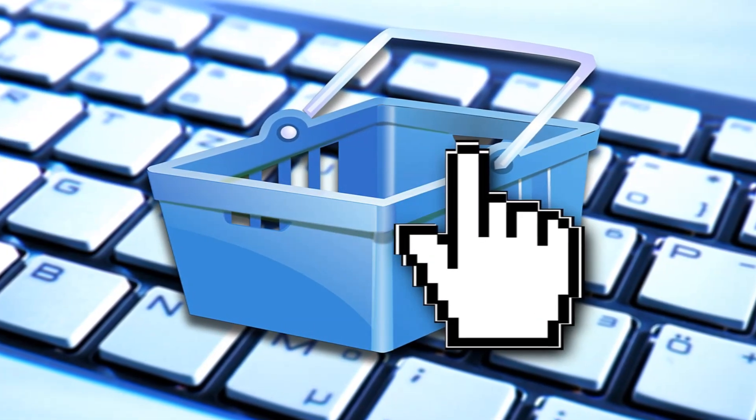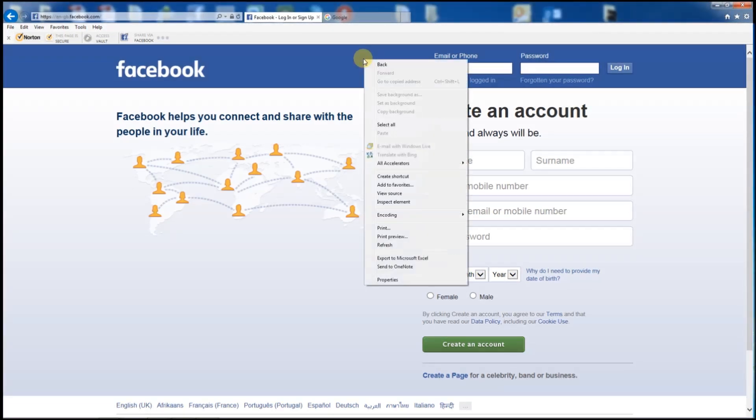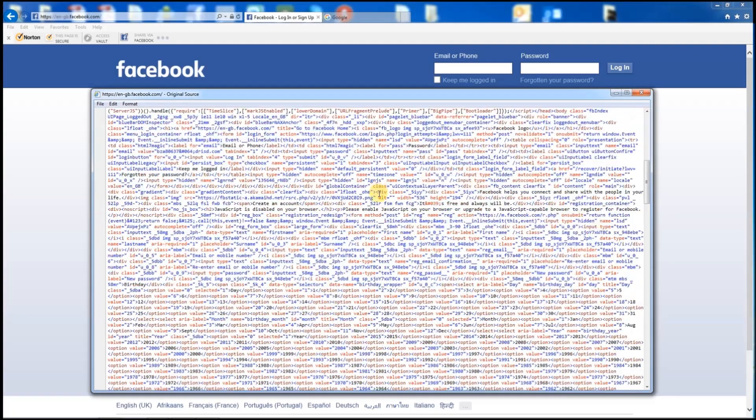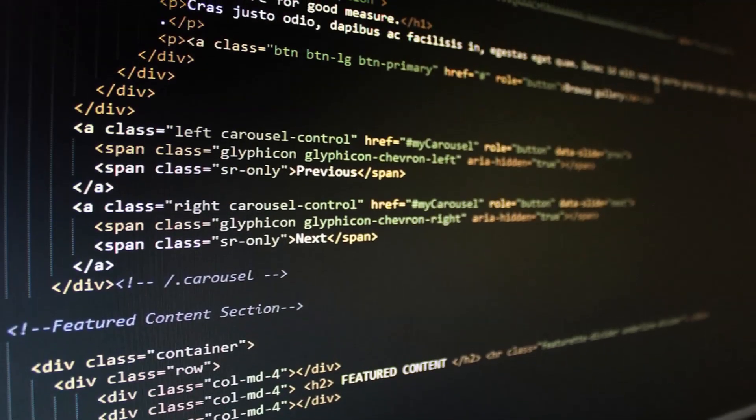Many people believe that passwords are protected because as they type the password you don't actually see the characters — all you see are little black dots. However, you need to know that all websites are written with a code called HTML, or Hypertext Markup Language, and anybody versed in this programming language, which is any hacker worth his salt, can easily discover your password.